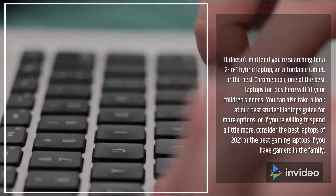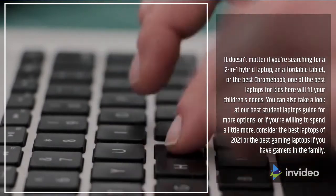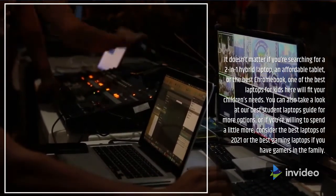You can also take a look at our Best Student Laptops Guide for more options, or if you're willing to spend a little more, consider the best laptops of 2021 or the best gaming laptops if you have gamers in the family.